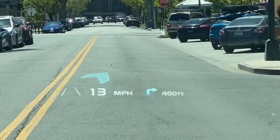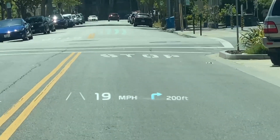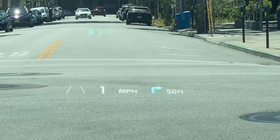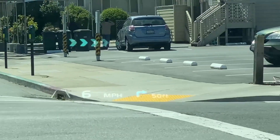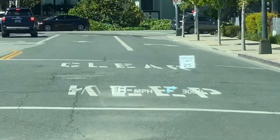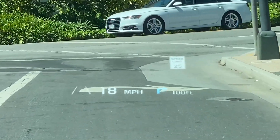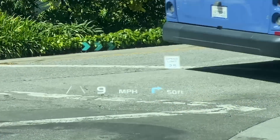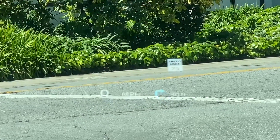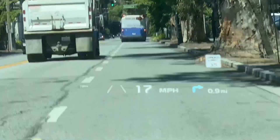I'll let this go through a couple of turns to show you how that works. Turn right onto Howard Avenue and then turn right. Turn right onto El Camino Real. Continue on current road for 0.9 miles.